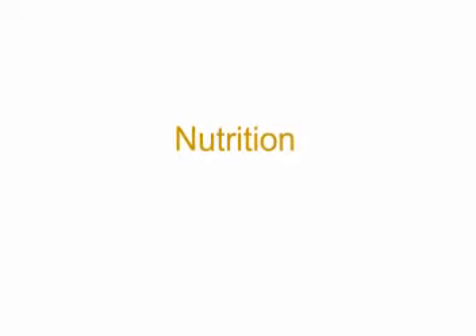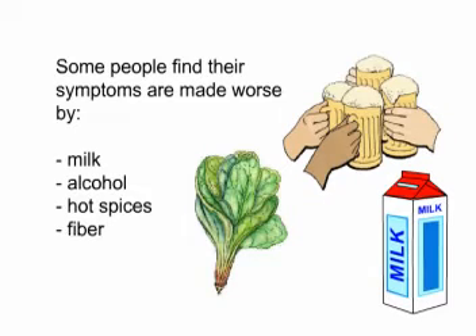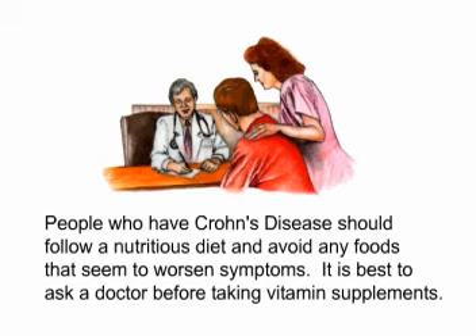Nutrition. No special diet has been proven effective for preventing or treating Crohn's disease. Some people find their symptoms are made worse by milk, alcohol, hot spices, or fiber. People who have Crohn's disease should follow a nutritious diet and avoid any foods that seem to worsen symptoms. It is best to ask a doctor before taking vitamin supplements.